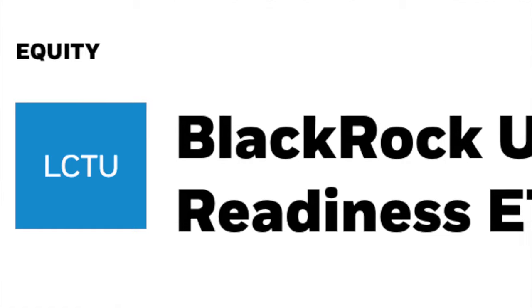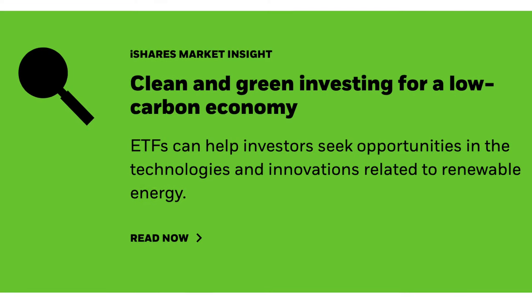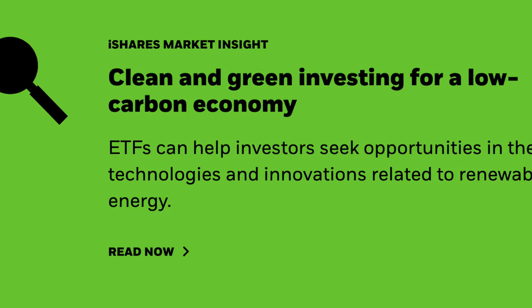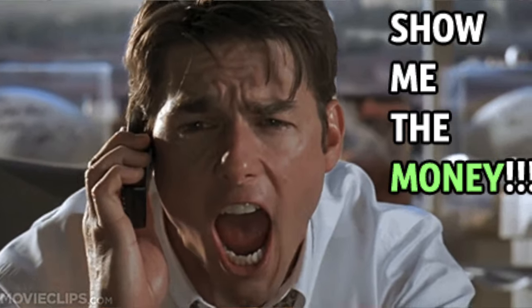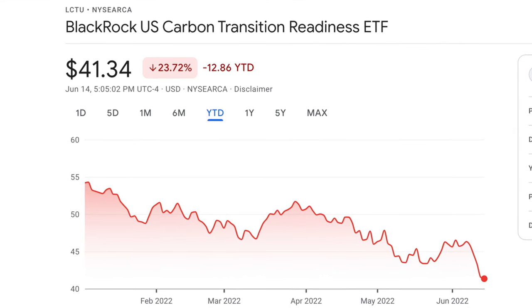Another one that's a little different is number five: the BlackRock U.S. Carbon Transition Readiness ETF, LCTU. Nowadays there's a mega trend around low carbon emissions and taking care of the environment, along with a bunch of initiatives and government spending being directed at companies that can show they're bringing down the carbon footprint. Government spending going to specific companies means those companies can grow super fast, and that means if you invest in them your investment should grow as well. This one has a slightly higher expense ratio at 0.14%, which is still very low.